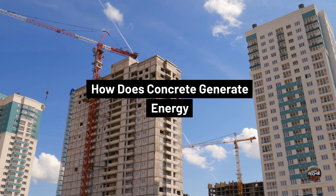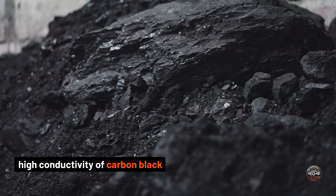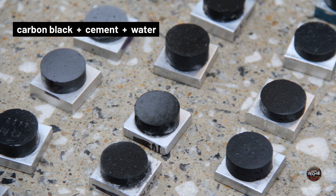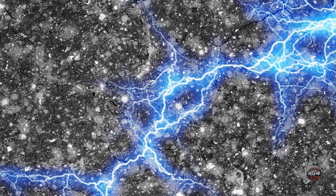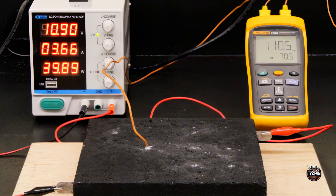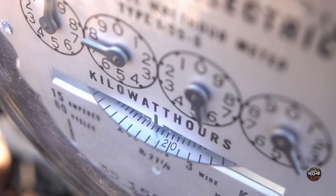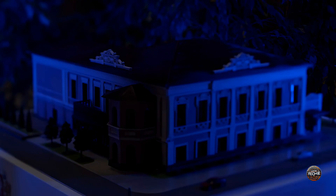So how does concrete generate energy? The secret lies in the high conductivity of carbon black. Mixing carbon black with cement and water creates a conductive concrete with interconnected materials that can store charge rapidly, making it perfect for renewable energy storage. Ohm's team started with small 1-volt supercapacitors and connected them to power a 3-volt LED. Now they're developing larger versions, including a 12-volt supercapacitor that can power a handheld gaming device. One of their ambitious goals is to build a 45 cubic meter supercapacitor that can store about 10 kilowatt-hours of energy — enough to power a house for a day.